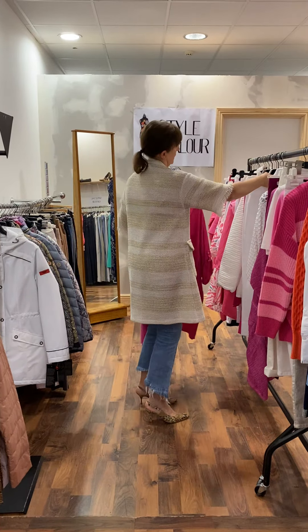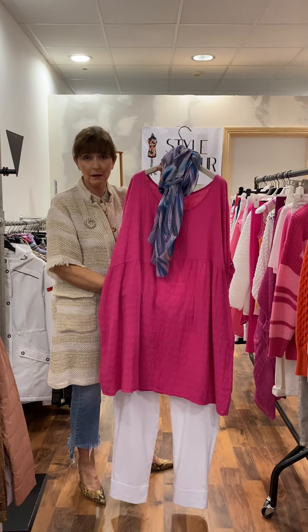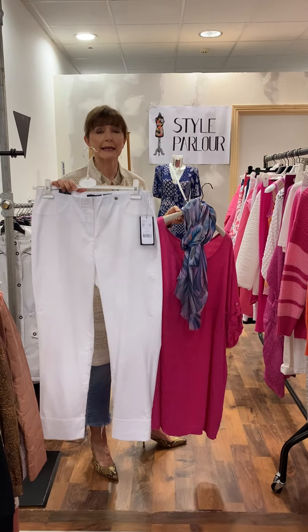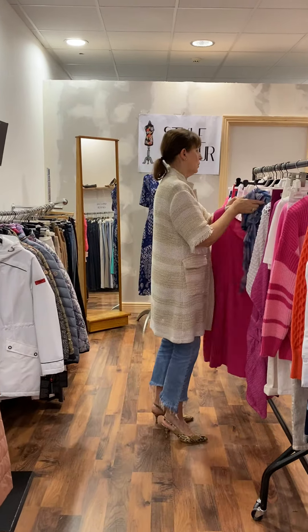I thought what better colour to put it with than our white Bella jeans by Rebel. Looks great together — it's not going to break the bank and you're pretty much dressed to go. Price on our Bella jeans is 55 euro, and ladies I have them in large sizes at the moment.